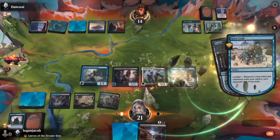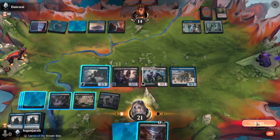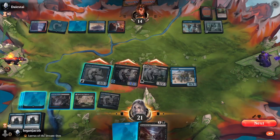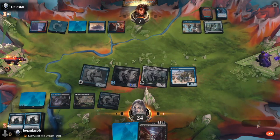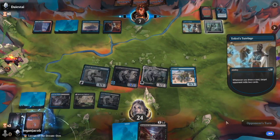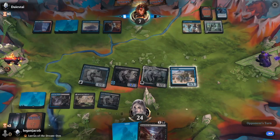I guess we'll take a temple. Do I want to draw some cards? Sure — drawing cards is always fun. We will swing with everything but the crab. They're going to have to come up with some answers here pretty soon. Let's see what they got. I will mill two — so I guess it was pointless to scry. I should have known that. Surely they've got some kind of win con in here somewhere.